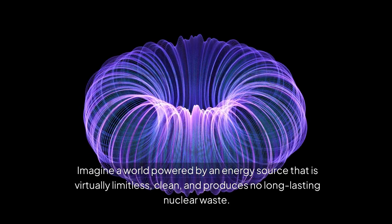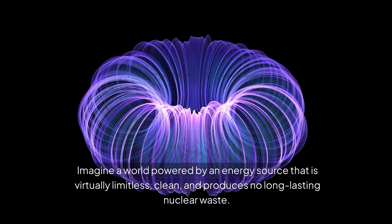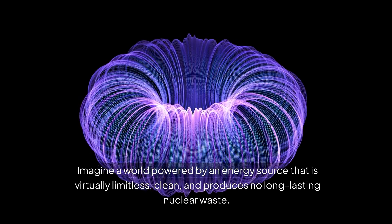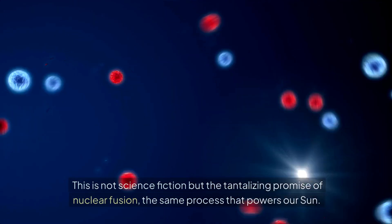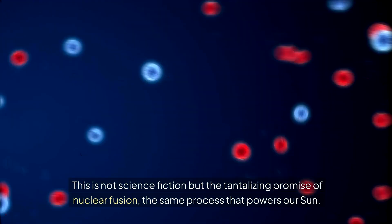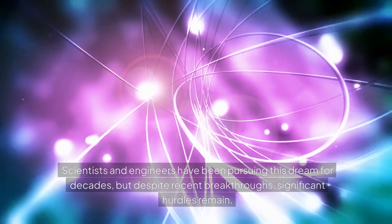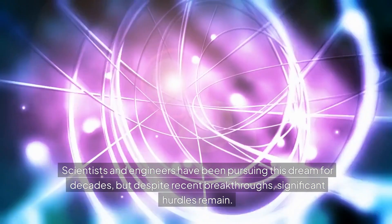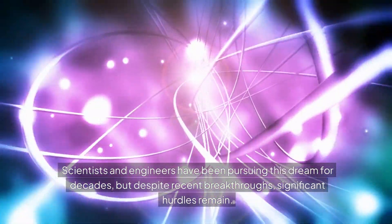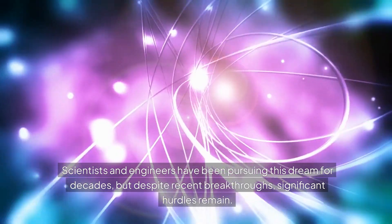Imagine a world powered by an energy source that is virtually limitless, clean, and produces no long-lasting nuclear waste. This is not science fiction, but the tantalizing promise of nuclear fusion, the same process that powers our sun. Scientists and engineers have been pursuing this dream for decades, but despite recent breakthroughs, significant hurdles remain.